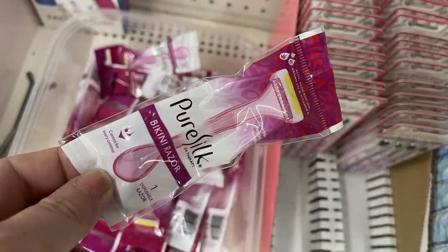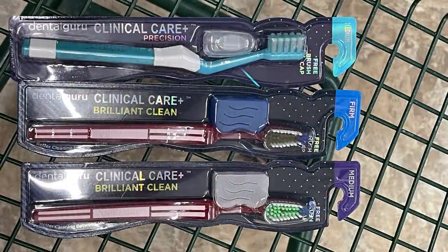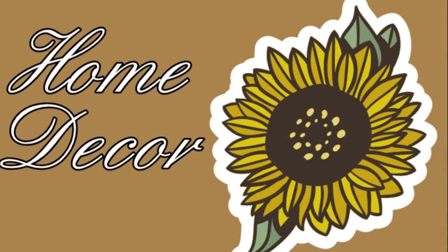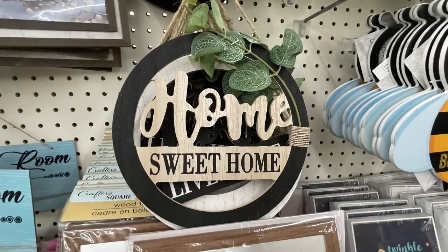Also the Pure Silk mini razors — these are bikini size razors — in a little bin down on the shelf. Some new toothbrushes by Dental Guru — they have soft, medium, and firm toothbrushes, which has been a while since they've had different textures of toothbrushes.